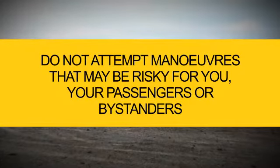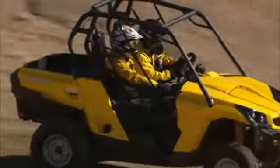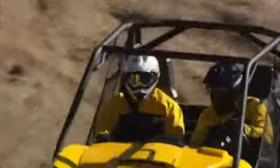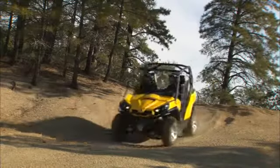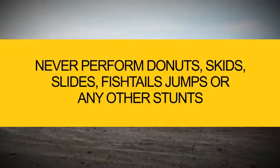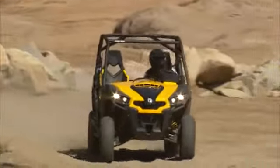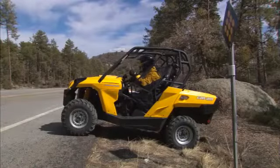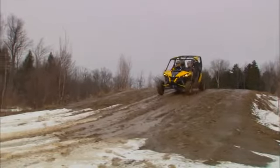Do not attempt maneuvers that may be risky for you, your passengers, or bystanders. Use care when turning and slow down before entering a turn. Do not turn the steering wheel too far or too fast for your speed and environment. Avoid sudden or hard acceleration when turning, even from a stop or low speed. Never perform doughnuts, skids, slides, fishtails, jumps, or any other stunts. Avoid paved surfaces — this vehicle is built for off-road purposes only. If you must drive on pavement, turn gradually and go slowly.